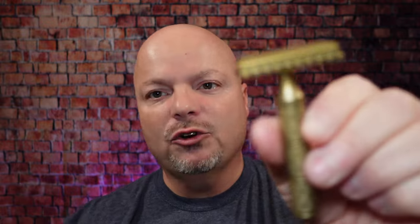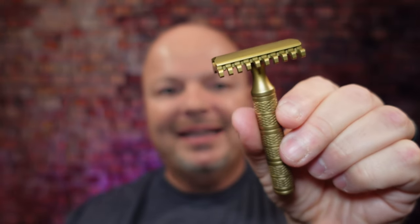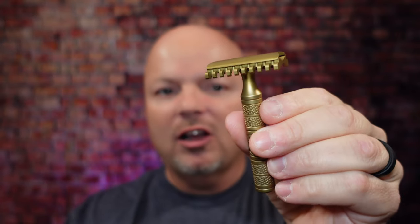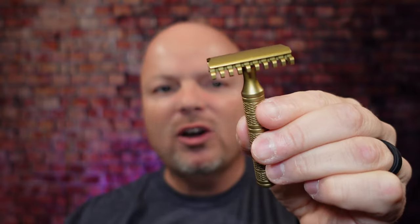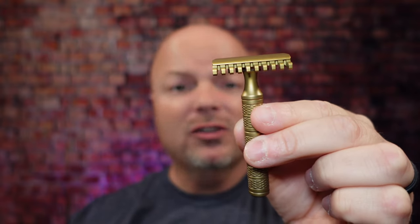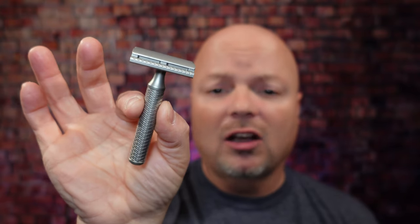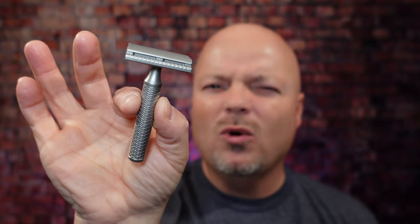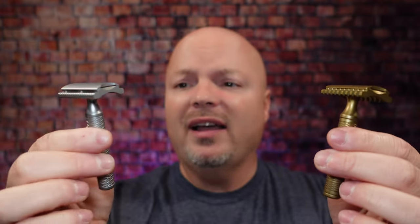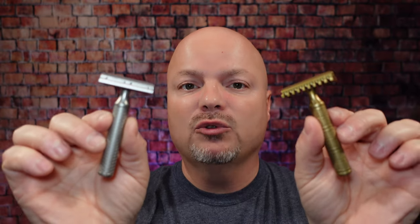Up next, we have the Christopher Bradley razor from Karve up in Canada, and this is an amazing value. It starts at $78. You can get open comb or the safety bar version. It is a really amazing value — great smooth shaver, and they have lots of plate options. They also have this razor in stainless steel. The brass starts at $78, and the stainless steel starts at about $154. Really amazing razors here — nice, smooth razors. I absolutely love the Karve Christopher Bradley razor, and they were just excellent and fun to use in 2021.